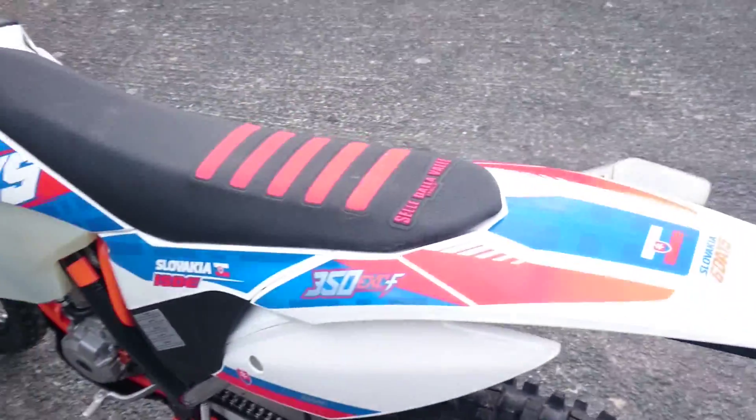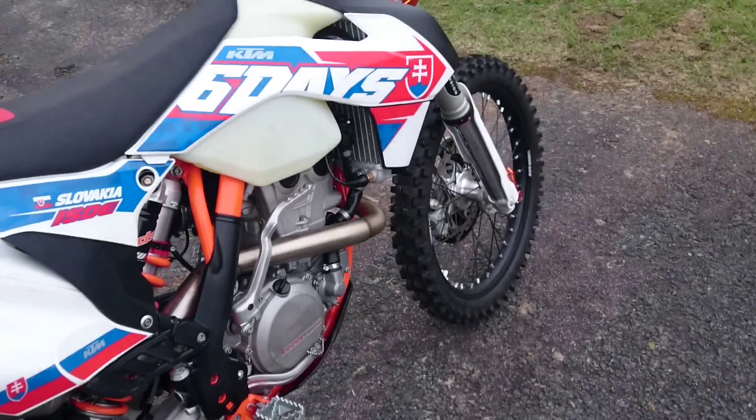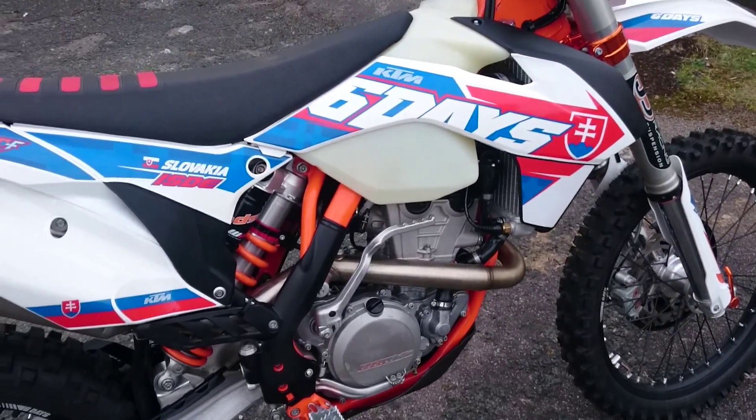Rad braces, clutch cover, sump guard, disc guard on the front - all part of the Six Days package. Front and rear sprockets have only been used for that hour and a half, then changed over. The chain has done the 20 hours and it's still in very, very good condition. A friend of mine has got nearly 200 hours out of his chain, so that won't need doing. As I say, it's been serviced regularly so it's literally ready to go.